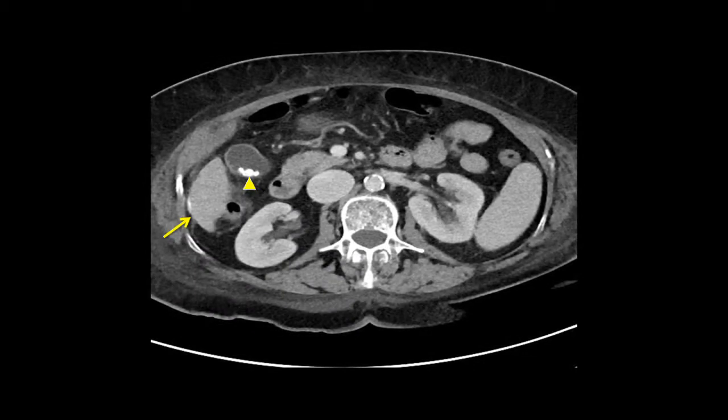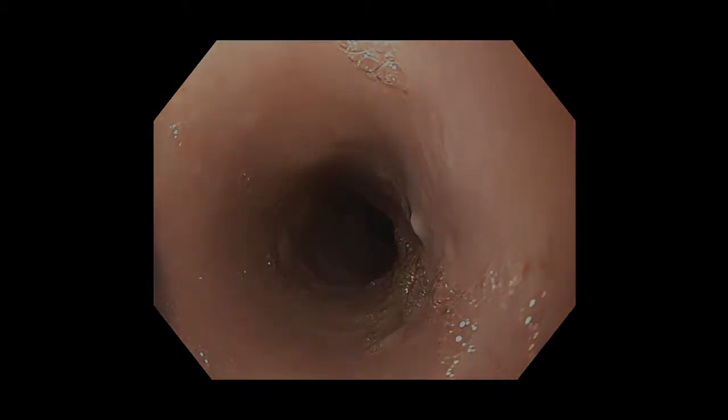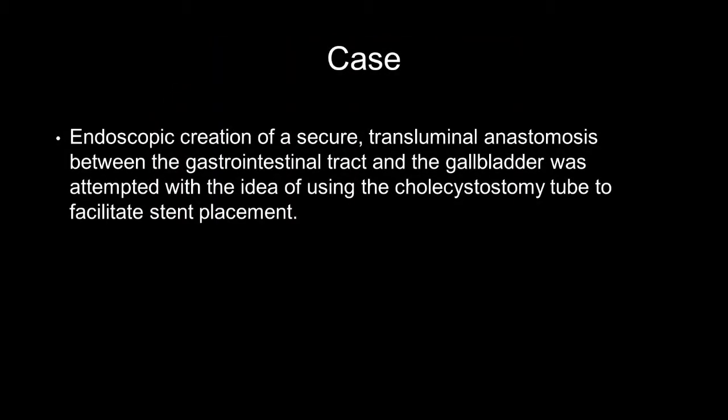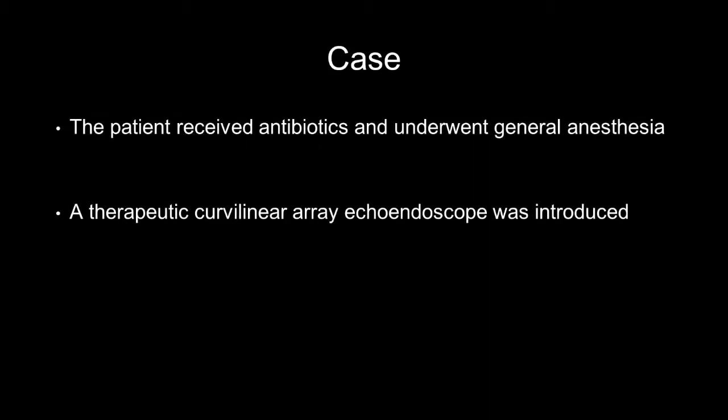An undistended gallbladder rendered secure access extremely challenging. CT scan revealed cholecystolithiasis and a cirrhotic liver. Despite that patency, gallbladder drainage was necessary to prevent future calculus cholecystitis. Gastroesophageal varices were not visualized on EGD. Therefore, endoscopic creation of a secure transluminal anastomosis between the gastrointestinal tract and the gallbladder was attempted with the idea of using the cholecystostomy tube to facilitate stent placement.